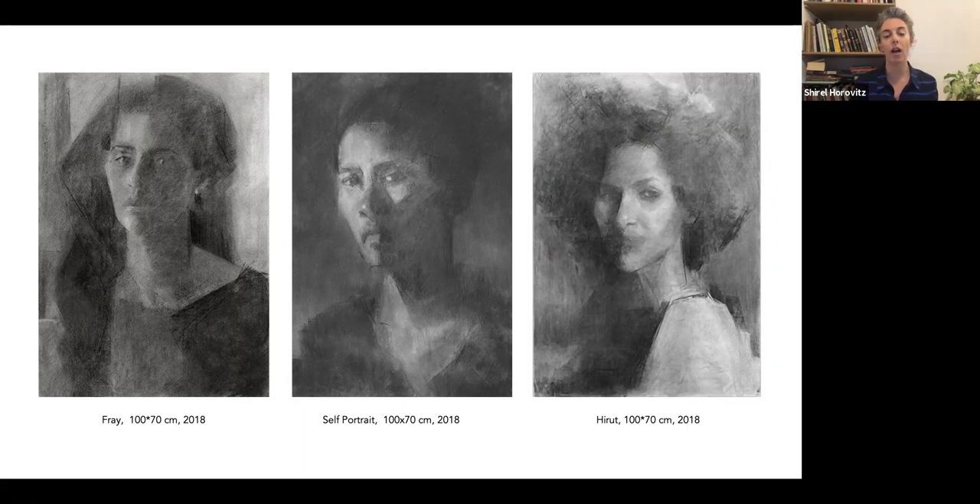We're looking at three portraits hanging together in the museum — Fray, a self-portrait of Tigist, and Hirut, Tigist's younger sister. Here you can see the different ways of using the charcoal and also the very large scale of these paintings. We come to this idea of what it is to have large paintings of Black women in a museum. Charcoal is black as a material, and Tigist is working with dark and light — the black isn't just a black color, it's the material itself.